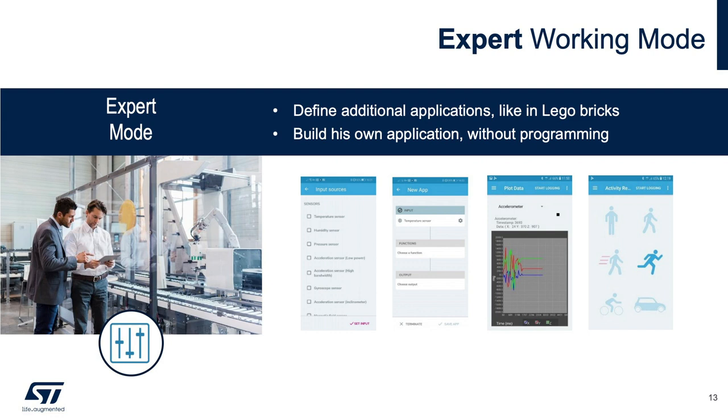The expert working mode increases complexity and flexibility of the mobile app interface without writing a single line of code. The user benefits from the STBLE Sensor app GUI to create and customize new applications — selecting building blocks and allocating functions for specific use cases. Examples include power optimization by selecting which sensors are activated or shut down, vibration analysis through FSM, and pattern recognition using ST sensor fusion algorithms.